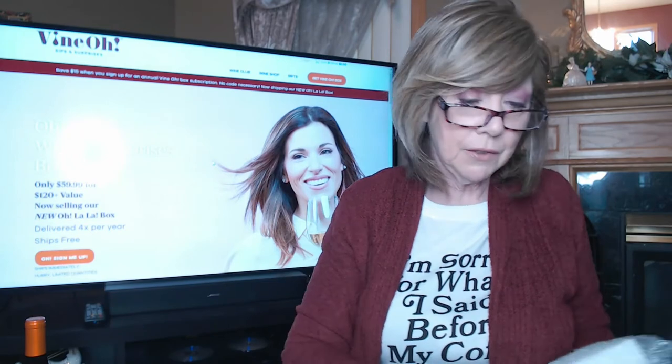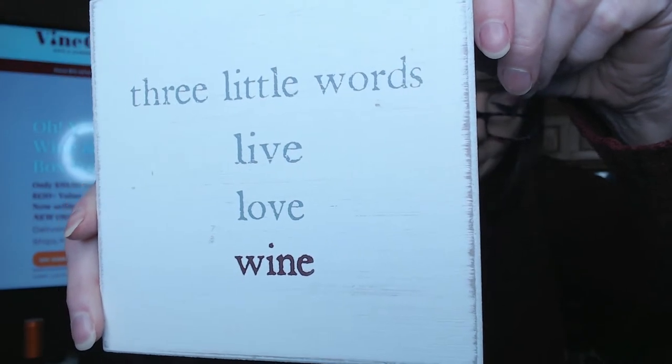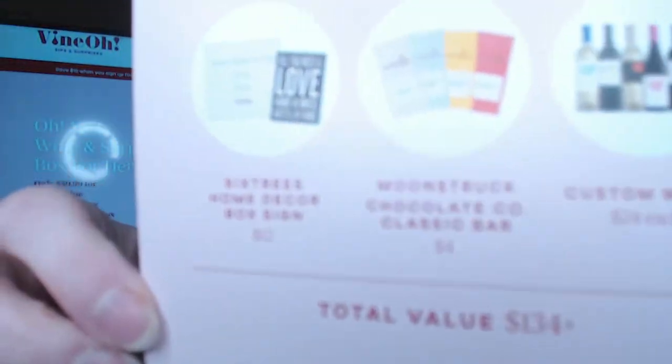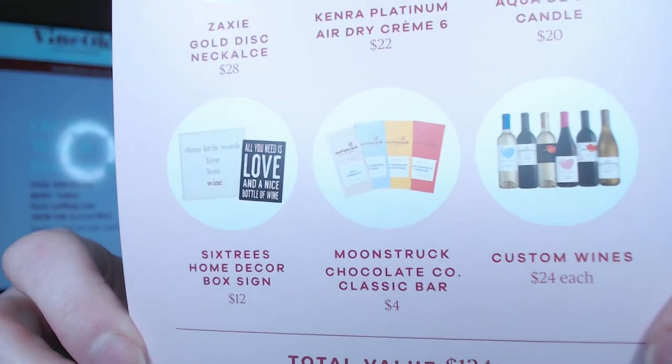Last in my box of goodies we have a Six Trees home decor wood sign. It's painted white and says 'Live Love Wine' — three little words — and this has a value of $12. It looks like you could have gotten either the one I got or one painted black that says 'All you need is love and a nice bottle of wine.' Either one is really nice.